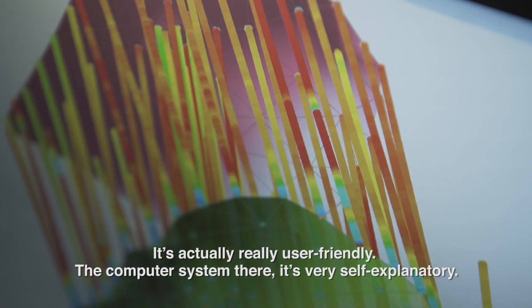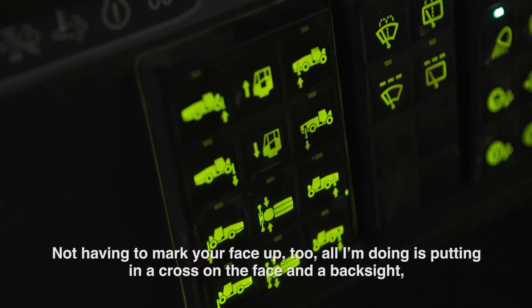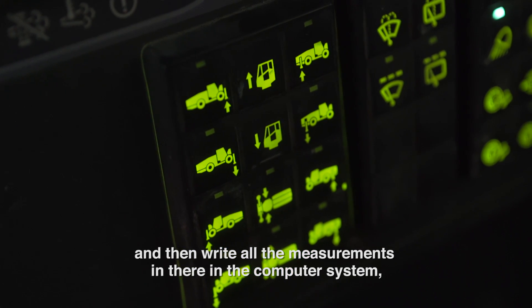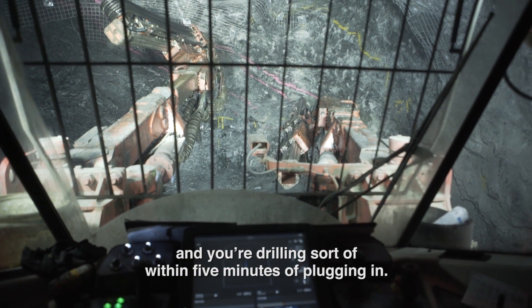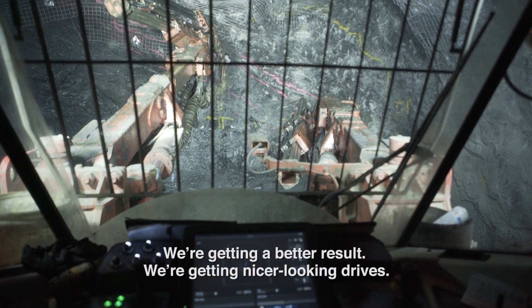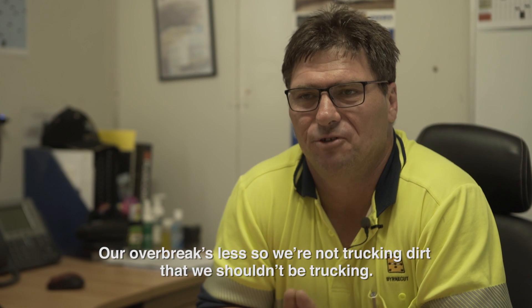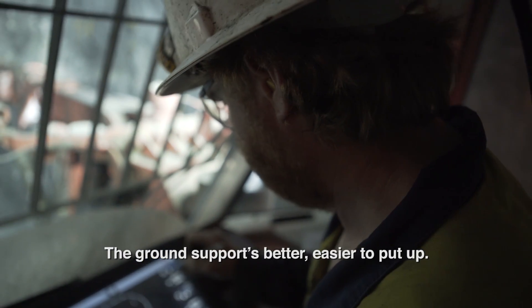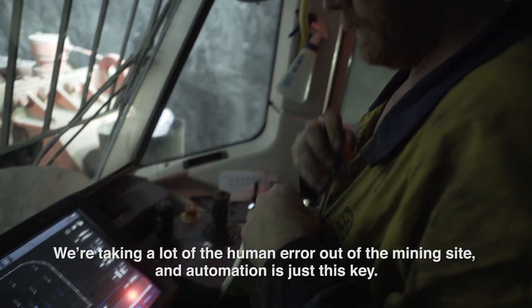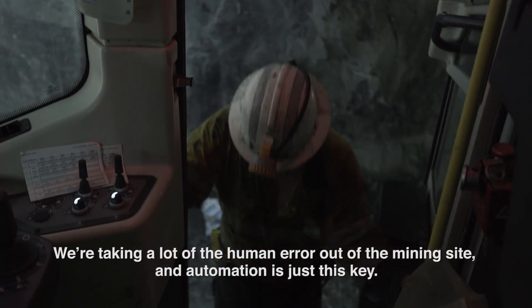It's actually really user-friendly, the computer system — it's very self-explanatory. Not having to mark your face up either; all you're doing is putting in a cross on the face and a back sight, then entering all your measurements into the computer system. You're drilling within about five minutes of plugging it in. We're getting a better result, nicer-looking drives, less over-break, so we're not trucking dirt that we shouldn't be trucking. The ground support is better and easier to put up. We're taking a lot of the human error out of the mining site, and automation is just key.